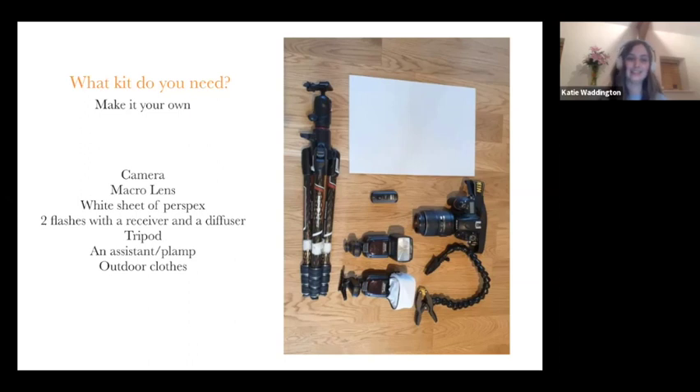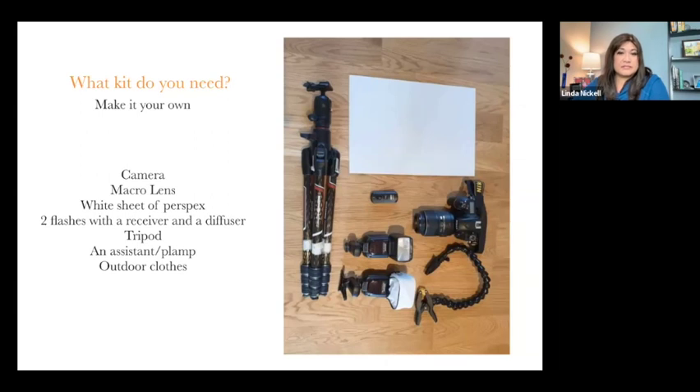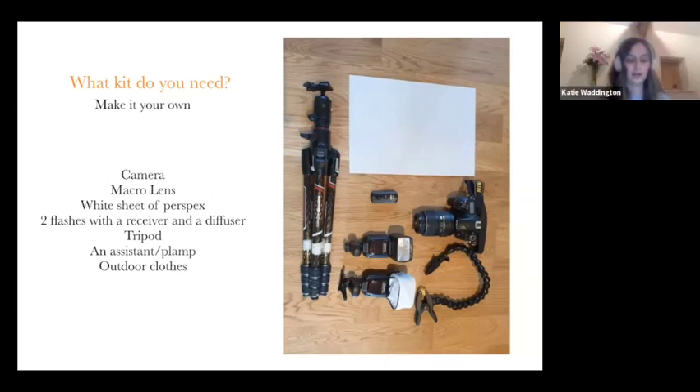The last thing on the kit list is outdoor clothes — it seems basic, but we were in a field for hours and when we came out, my partner had ticks on his legs, and ticks can carry Lyme disease. That is a very serious disease if not caught in time. So if you're in an environment where you know there are ticks, wearing long trousers is a simple solution. Even when it's very hot, you also want to think about taking a little foldable cushion so you can put your knees down — that will save your knees a lot.